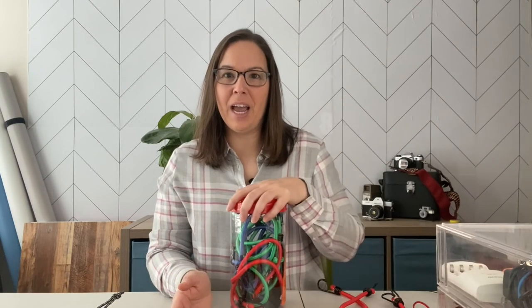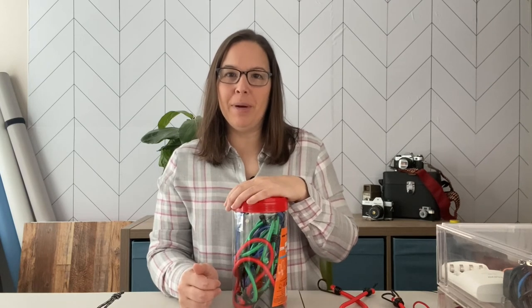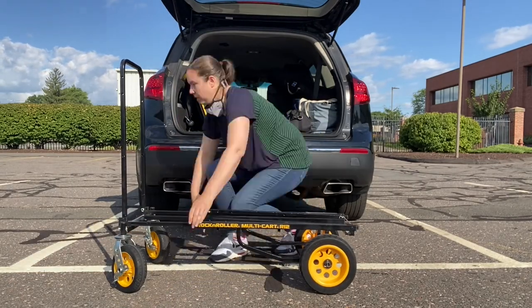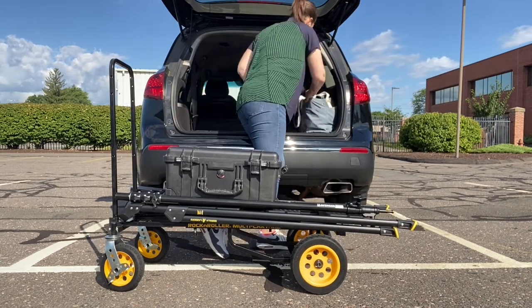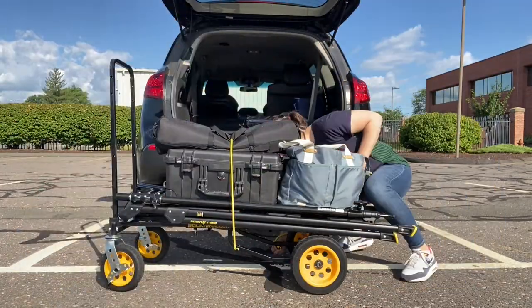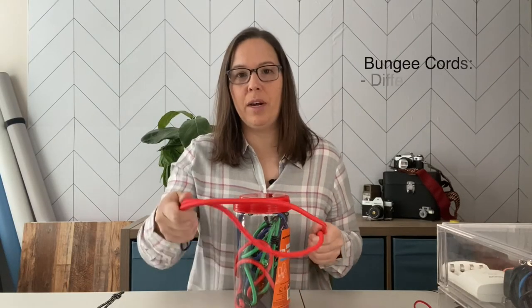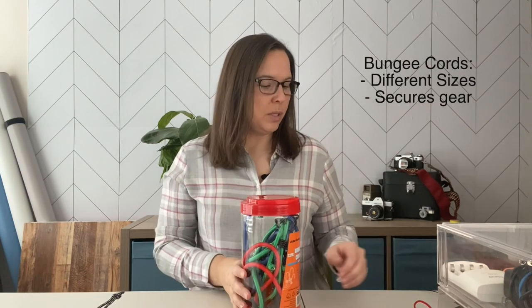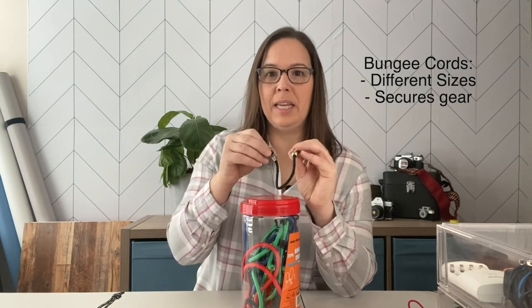Another item I put into practice is bungee cords, which I started using when I got a multi-cart. When I load the cart with so much gear and move across a parking lot or over uneven surfaces, things can start to shift — and bungee cords have saved me. I can securely load everything onto the cart and move right into a location. The kit comes with all different sizes, so even small ones can secure audio equipment attached to an iPhone on a tripod.